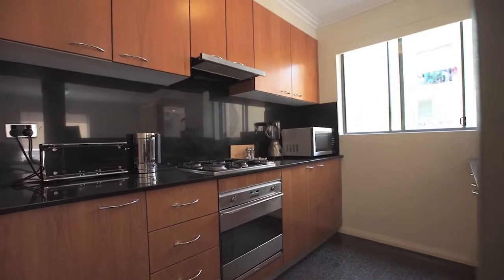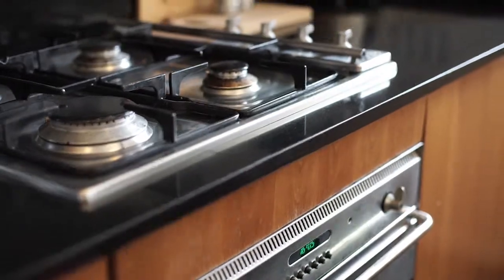There is a modern kitchen with gas cooking, SMEG appliances, including a dishwasher.